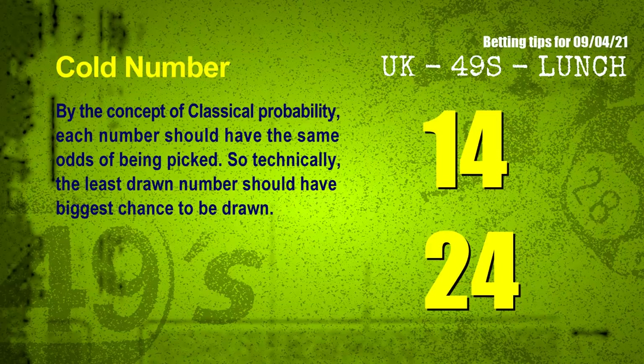At the end of this video, we have 2 more tips for you: cold numbers and overdue numbers. By the concept of classical probability, each number should have the same odds of being picked, so technically the least drawn number should have the biggest chance to be drawn. We count thousands of results and find out the coldest 2 numbers for next draw will be 14 and 24.